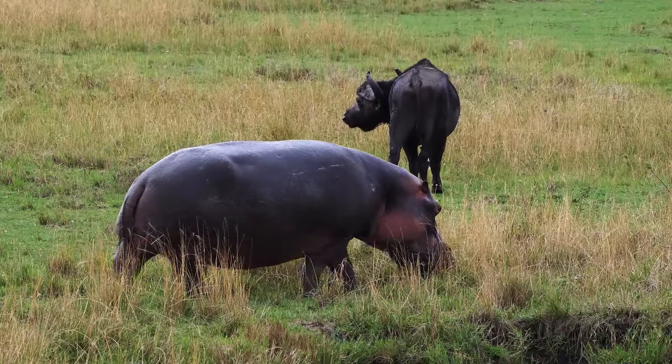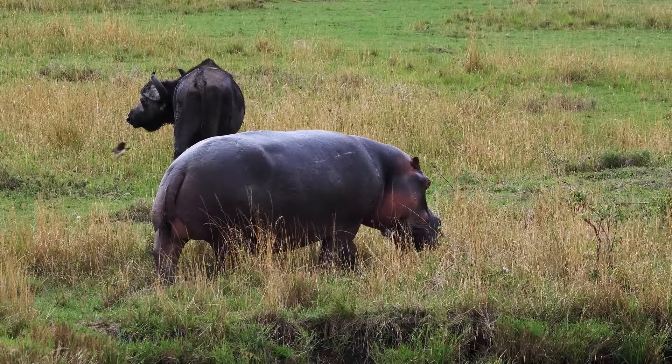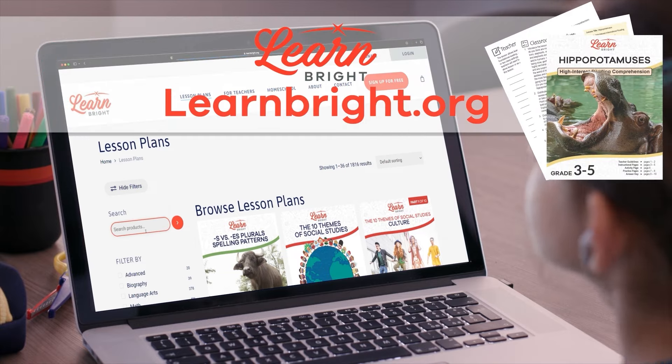Hello there everybody, today we are going to learn all about hippopotamuses. If you want to read along with us, head over to learnbright.org to download this lesson.